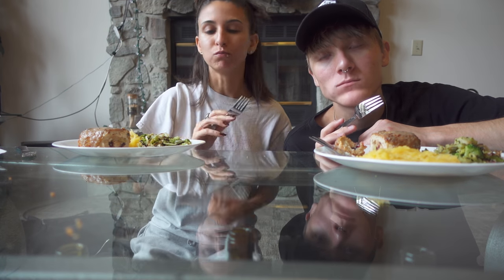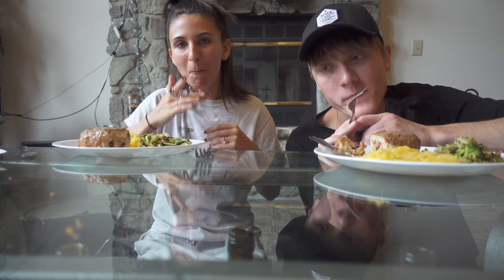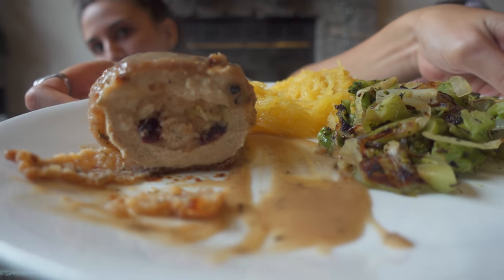And the gravy is so good on it, oh my gosh. We have more gravy. Mmm. It's on my face. Mmm. That is so amazing. That's so amazing. And the cranberries are delicious, which is super bomb. So good.